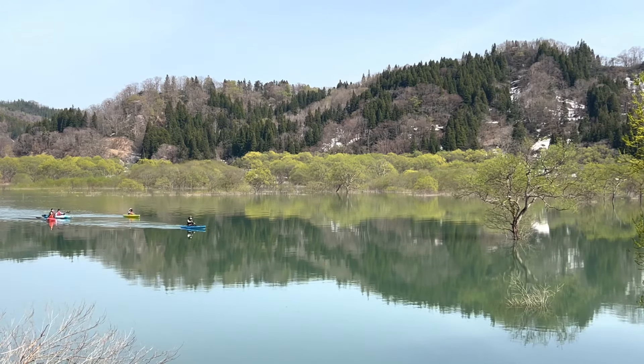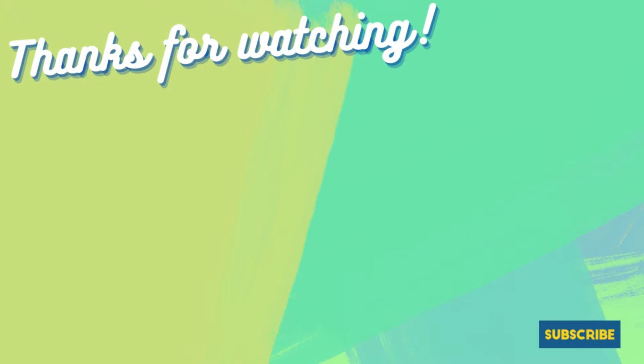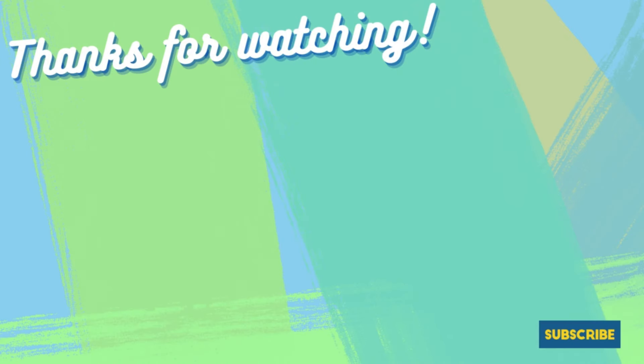I'm sure these improvements will enhance the overall experience for passengers heading to the beautiful region of Yamagata. Well, that's all for today. I know it was short, but if you found this video helpful, don't forget to like, share, and subscribe for more travel tips to Yamagata. Until next time, stay safe, everybody. Bye!